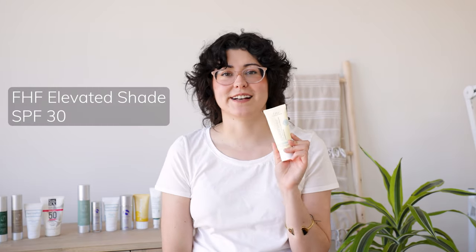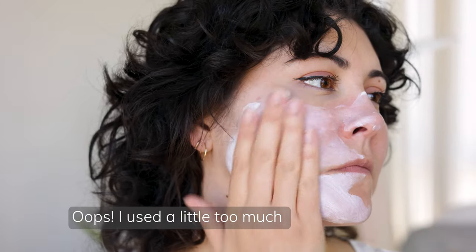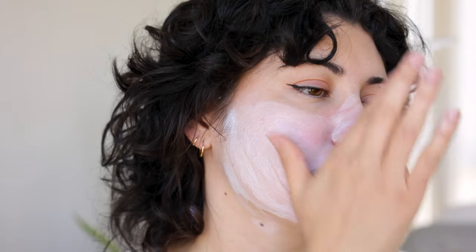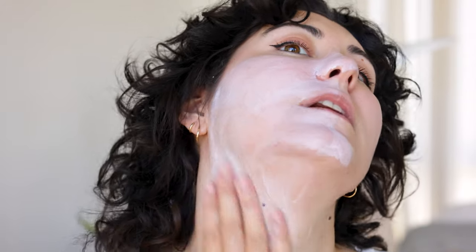Farmhouse Fresh's Elevated Shade is such a lovely sunscreen because it has a lot of antioxidants and healthy aging ingredients, making it a great one-and-done product for someone who wants a moisturizer and SPF in one. This is a mineral sunscreen, SPF 30, and it will leave a cast if you have deep skin tones, so I recommend it for fair to medium skin tones. It has a very similar finish to Ultimate Protection — just a really middle-of-the-road, natural finish.